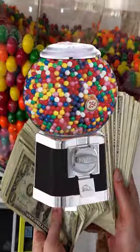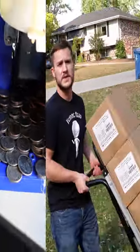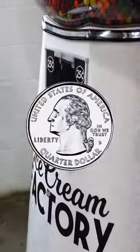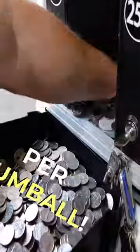How much money can you make from a gumball machine business? Gumballs actually have the highest profit margins when it comes to selling vending machine products. They will cost you as little as 2 to 5 cents each in bulk and sell for 25 to 50 cents each in your gumball machines. That's a 10x return per gumball you sell.